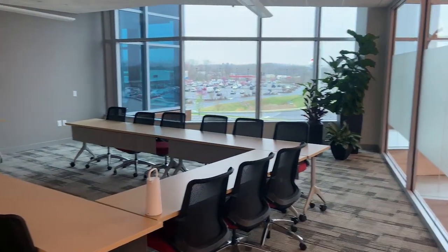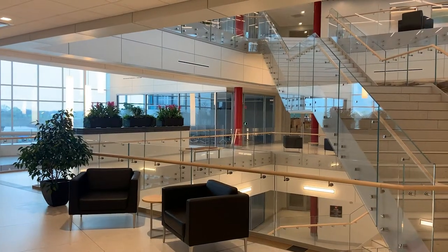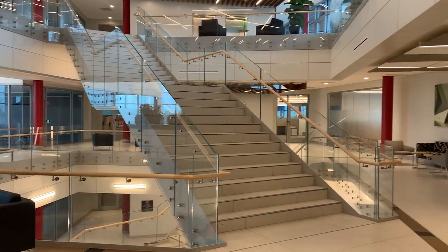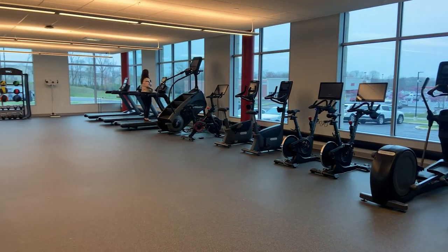It's an all-glass building, so there's a lot of glass here that makes people happier, because when they see the sunlight it puts them in a better mood.